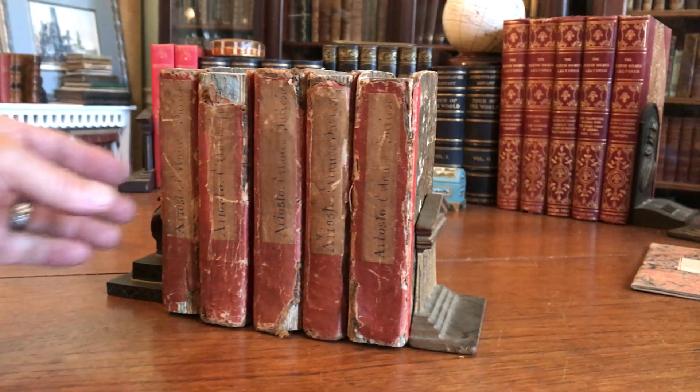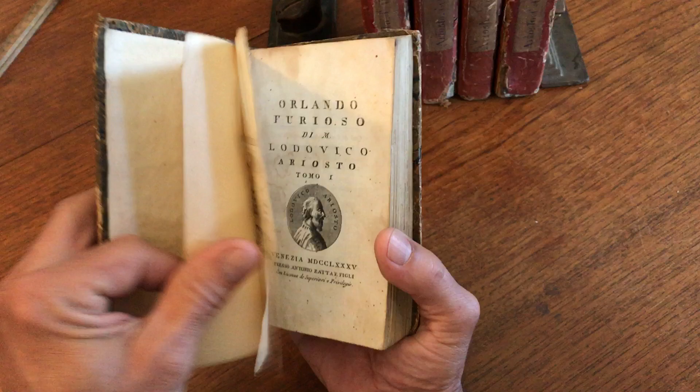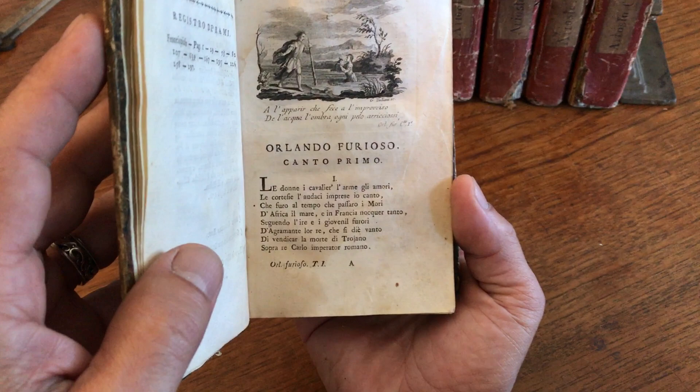We're looking at a very interesting 18th century set of books that is Italian. They are in very old bindings, possibly unique to this era or slightly thereafter. It's a five-volume set of Orlando Furioso by Ludovico Ariosto. It's published in Venice, 1785, by Antonio Zetta e Filii and Sons.